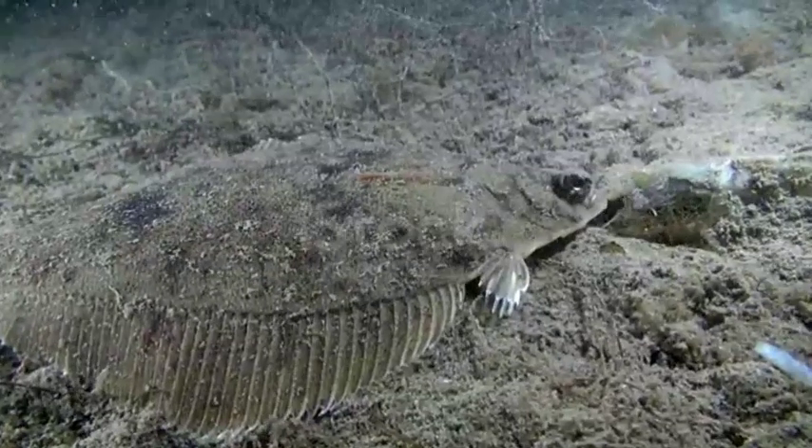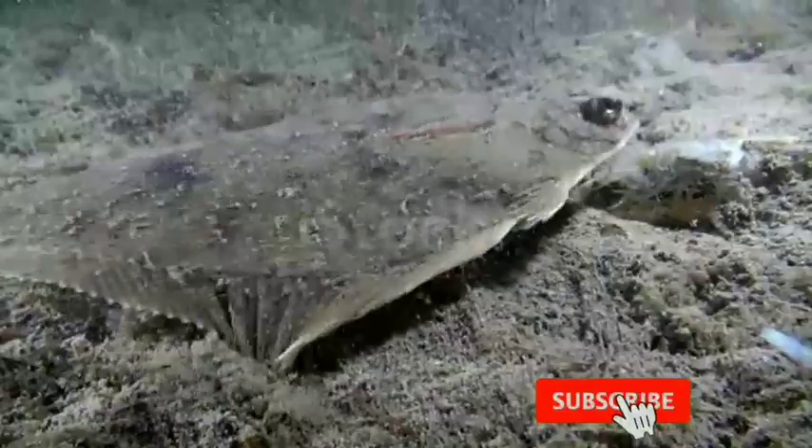Today on Animal Fact Files, we're talking about flatfish. Mr. Slugstar requested these flatfish, so let's get into it.